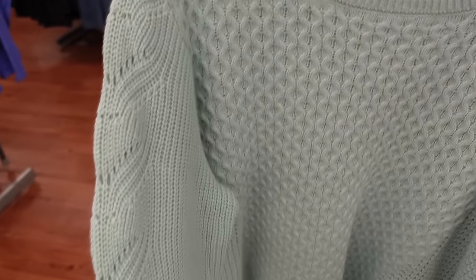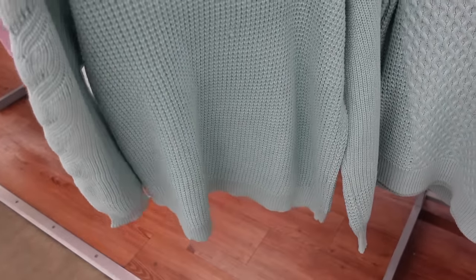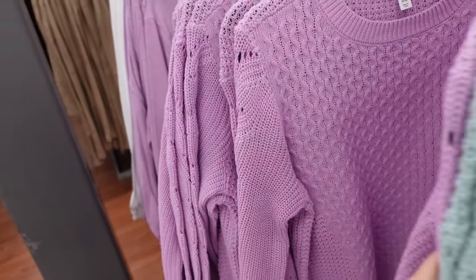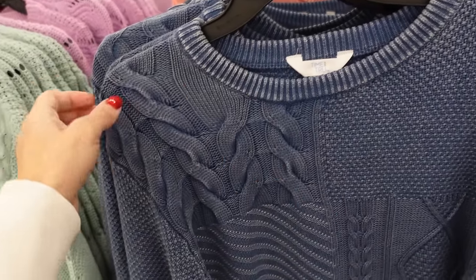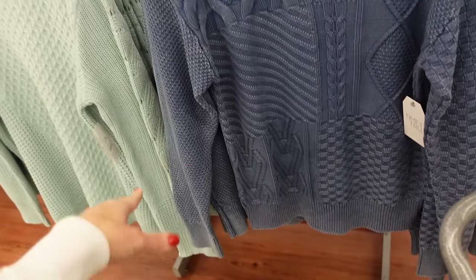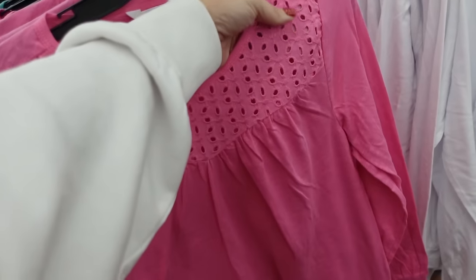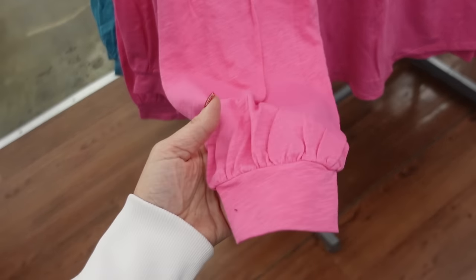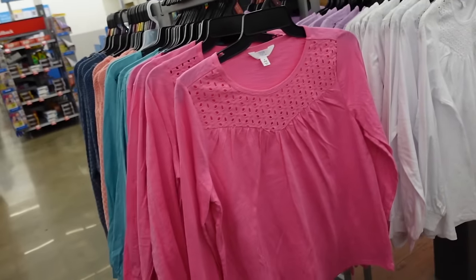Sweaters from Time and True — crew neckline, drop sleeve, texture pointelle detail going down the sleeve with ribbed wrist, ribbed bottom, oversized fit. Comes in mauve and purple, going to be $17.98. New high neck sweaters from Time and True have ribbing around the neckline, drop sleeve, a mix of cable, texture, and waffle texture through the sleeve with ribbed wrist, ribbed bottom, and waffle through the back. In blue and peach, also $17.98. Sleeve eyelet tees from Time and True have a higher neckline, eyelet at the top, gathered detail with balloon sleeve, gathering on the wrists, and a flowy fit. In pink, blue, white, and lavender — $11.98.